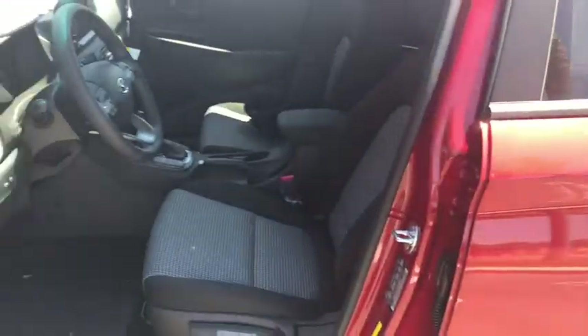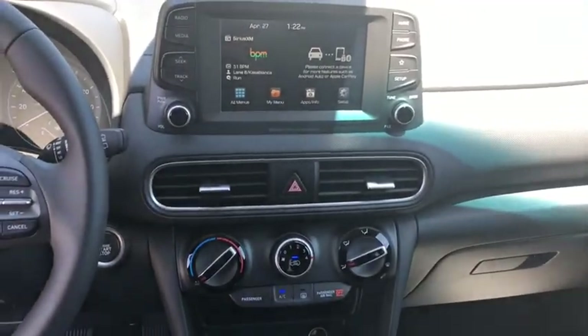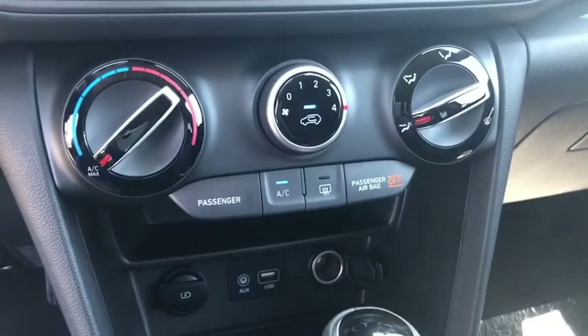Rear window defroster, security system, power windows, panic alarm, overhead console, cargo organizer, cargo net, carpeted floor mats, tachometer, remote keyless entry. Wouldn't you look great in this vehicle? Stop in today and see for yourself.